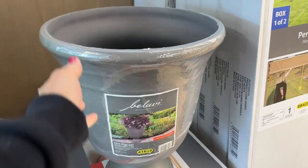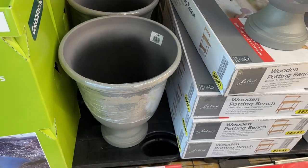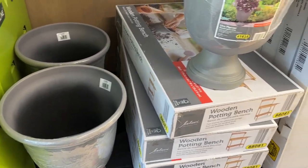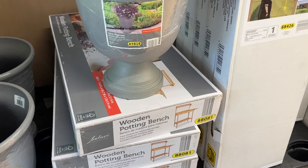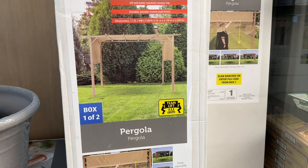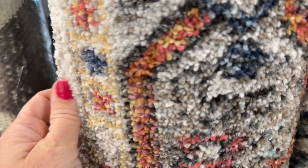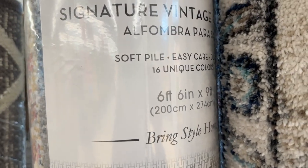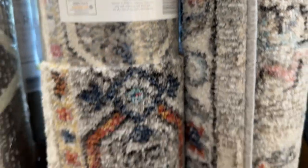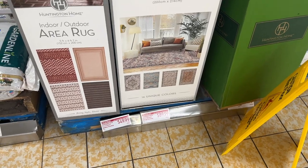When I first walked in I noticed a little bit of outdoor stuff and came across these really big planters. They were huge and lightweight — $24.99 each, which I thought was a good price. They also had some other outdoor stuff, including a pergola that looked really pretty, I think it was $189. These were actually indoor rugs but they were really gorgeous — six foot six inches by nine foot, really pretty colors and so soft for only $89.99.